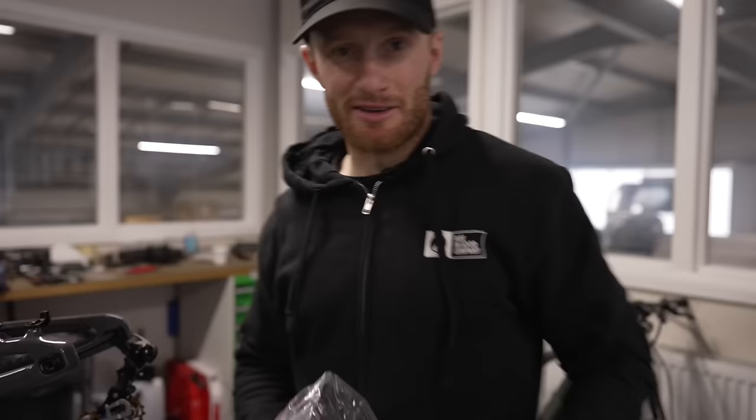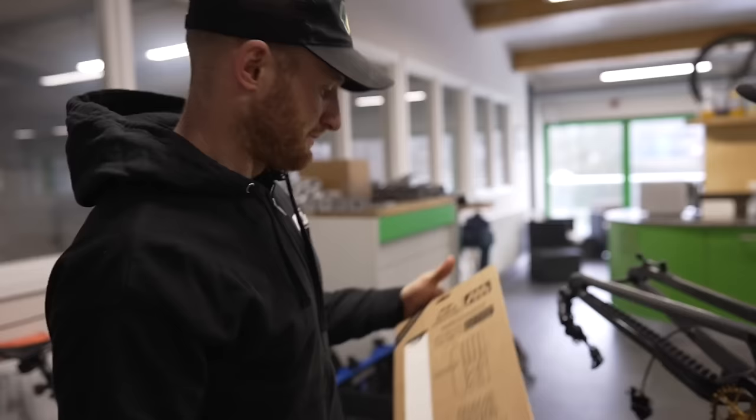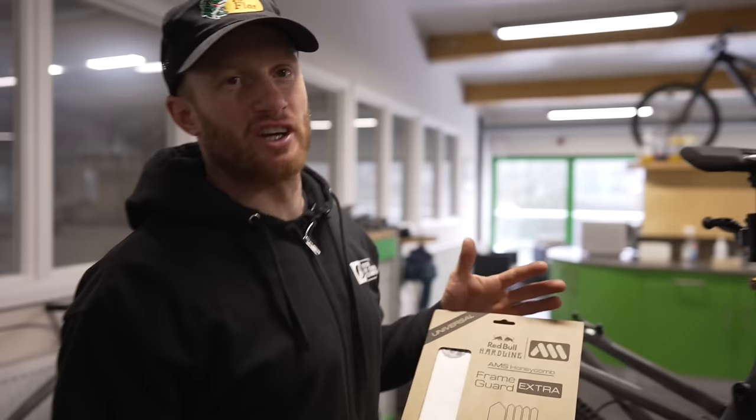We've got saddles in bags. This is a race bike at the end of the day, so I would obviously favour the SDG iFly. But Hardline — big jumps, potential nasty landings — so we could consider the Apollo saddle, which is SDG's toughest saddle. But I think I'll take that just in case. For now we're going to go with the iFly.